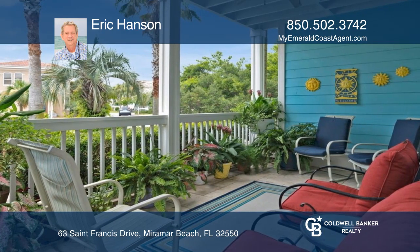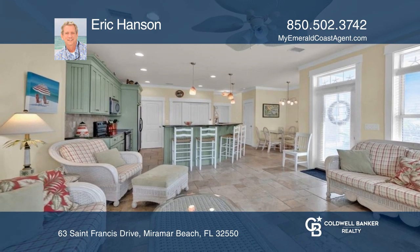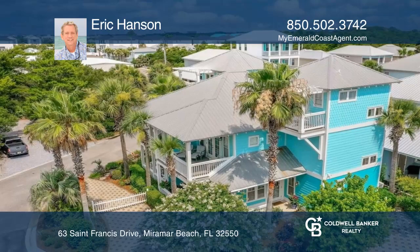The first floor living room with French doors opens to a lovely spacious covered porch. The kitchen boasts a breakfast bar, pantry, and standalone ice maker, and opens to the living and dining areas for ease of entertaining.